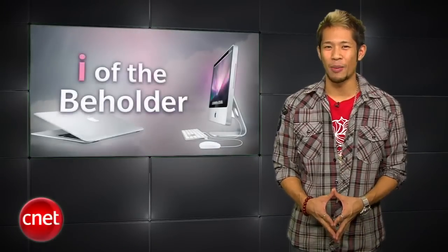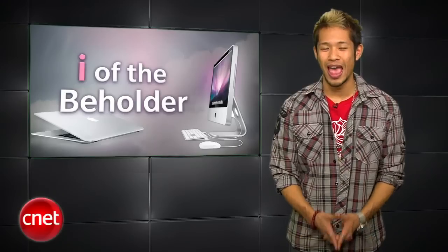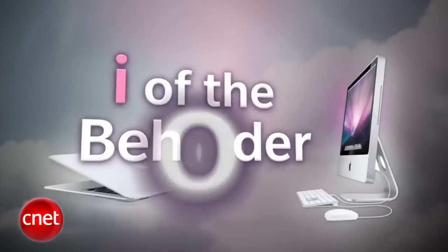A lot of you have asked about running Windows with the Mac OS at the same time, so we're giving you a look at VMware Fusion 3 and Parallels Desktop 5. Which one is better? We like to call it the Eye of the Beholder.